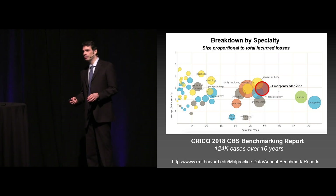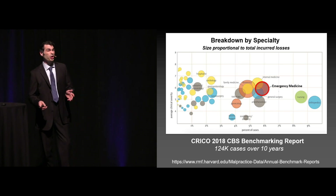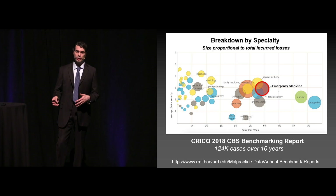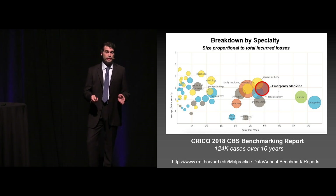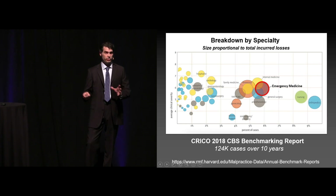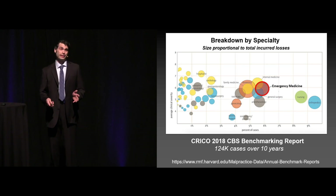Breakdown by specialty: CRICO just released a massive amount of data within the past year looking at 124,000 med-mal cases over 10 years. Their benchmarking report shows that for emergency medicine in particular, we have the second largest incurred losses, second only to OB-GYN. But we're actually not the number one in terms of volume — that's actually orthopedics. So ortho gets sued more often, but we're really up there.